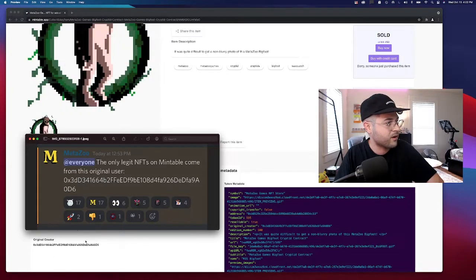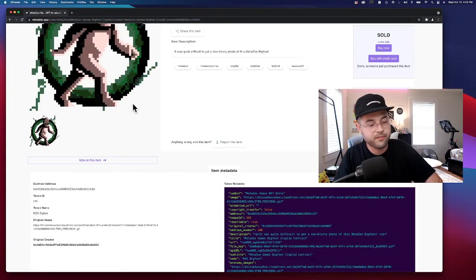Hey, what's going on everybody? Andrew Stacks here. Today we're going to be taking a look at how to purchase a MetaZoo NFT, as well as how to tell if it is actually an official MetaZoo product.